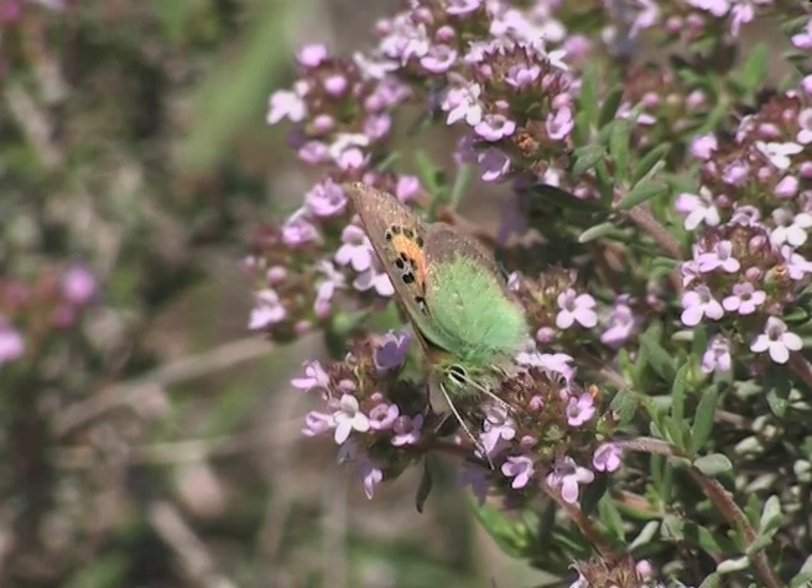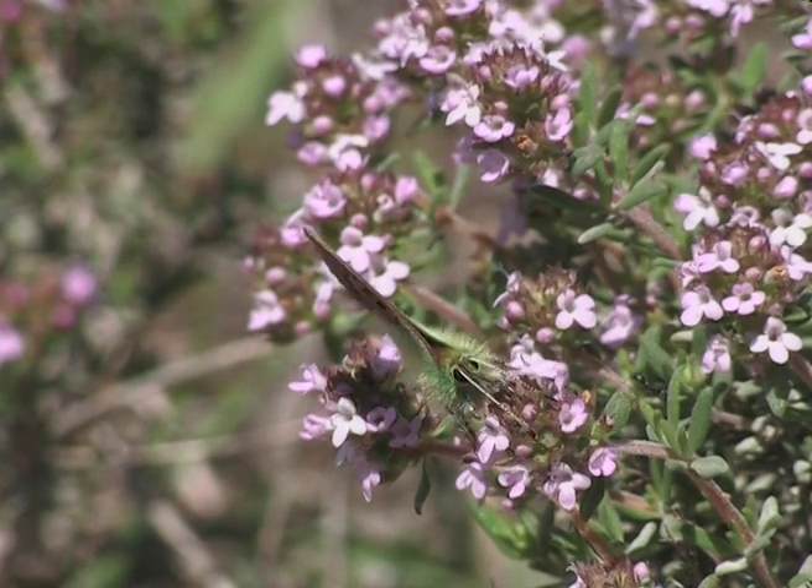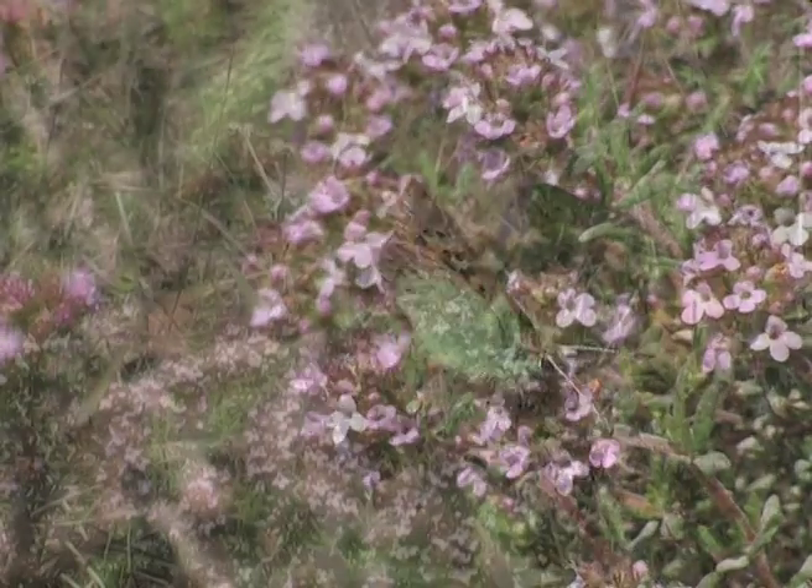Despite all the reproductive strategies of this butterfly, what is its hope for survival? Not only extensive urban development, but also in more rural areas, human intervention eats into the so-called natural protected sites.